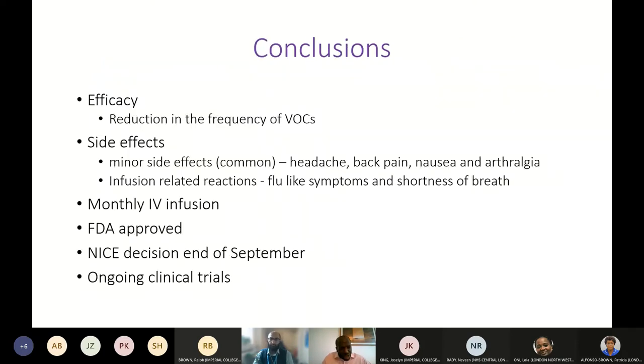In conclusion, crizanlizumab is a really effective drug at reducing the frequency of painful crises, with relatively minor side effects — most related to the infusion itself, such as flu-like symptoms that tended to improve with subsequent infusions. It is relatively easily administered as a monthly infusion. This drug is now FDA approved and a decision from NICE is expected by the end of September. Ongoing trials are looking at how crizanlizumab affects other organ sequelae beyond painful crises.